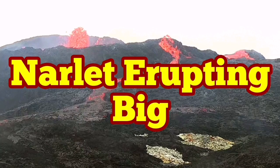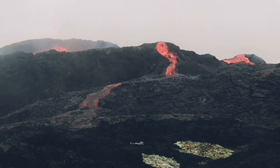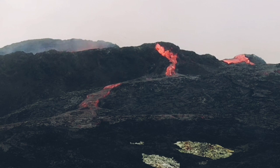Gnarlet erupting big! The small vent that has appeared in the side of the volcano — my theory is that it is connected to the lower part of the chimney or conduit of the volcano — is very active now.